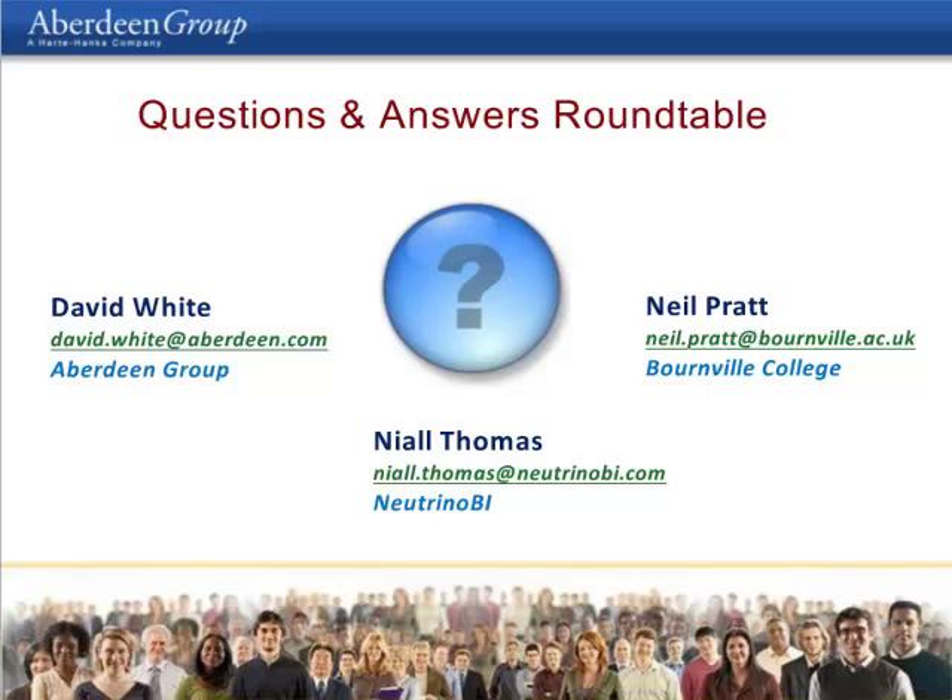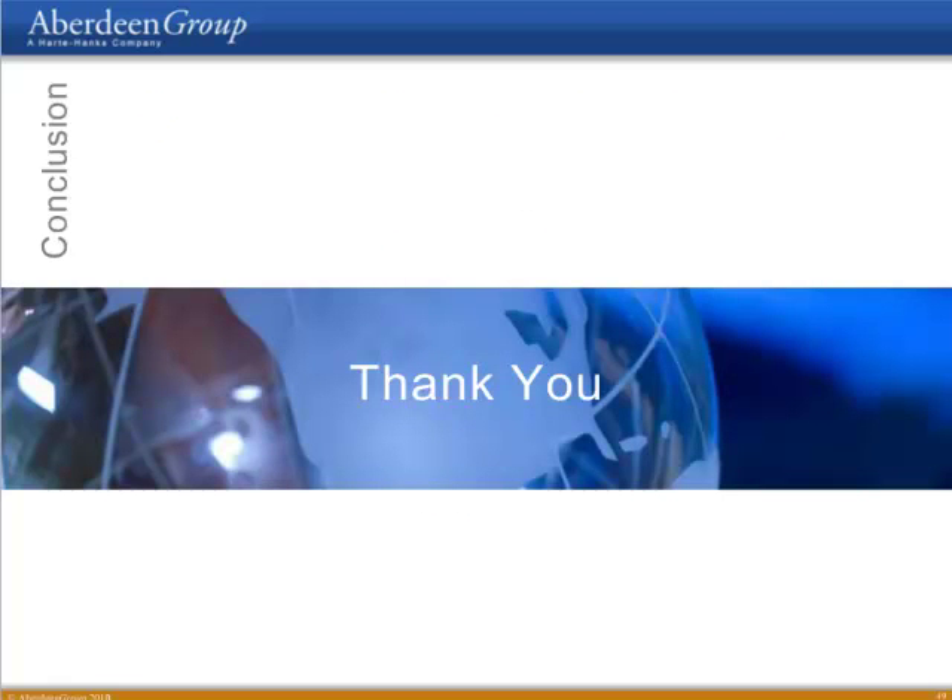Thank you all — that was really helpful. We got through a number of the audience questions, and I do appreciate all of that. This brings us to the conclusion of the webinar. I'd like to thank our presenters — David White, Neil Pratt, and Neil Thomas — for their research, insights, and all the recommendations. I also want to thank our participants who are on the line for listening and for their interest and participation in the event, and of course our sponsor, Neutrino BI, for making the webinar possible. I hope you all found it beneficial and we wish you the best wherever you may be. Thank you.